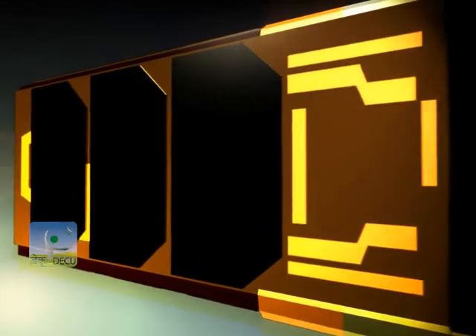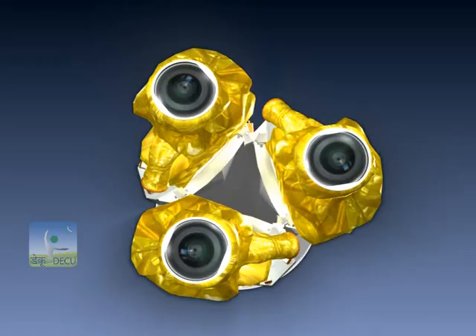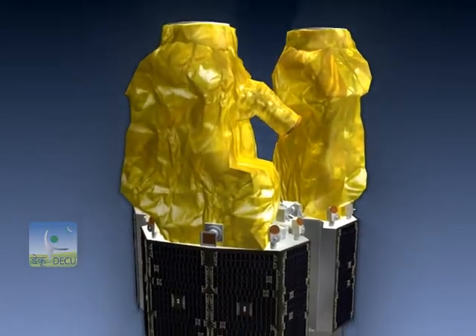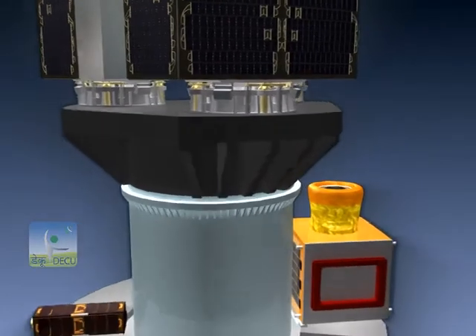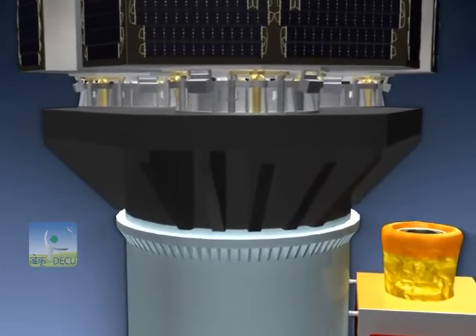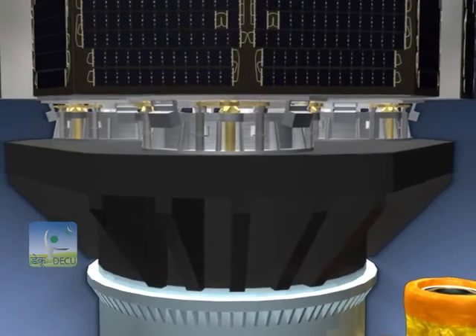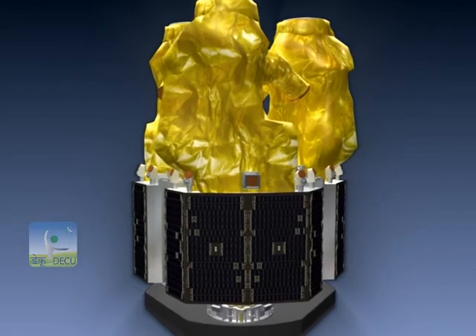To accommodate all five satellites inside the existing payload compartment of PSLV, newer satellite mounting adapters were designed. A newly designed triangular deck called Multiple Satellite Adapter Version 2 (MSA-V2) has been designed and realized to house the three DMC-3 satellites, each of three meters in height.